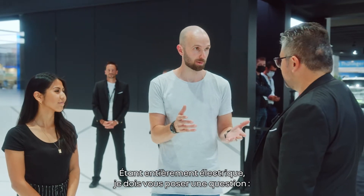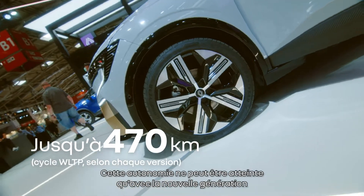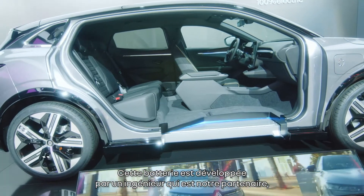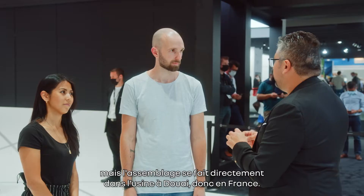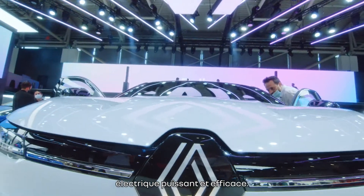Being fully electric, I need to ask you one question. What's the range of the car? The range of the car is 470 kilometers. This range can only be achieved with a new generation of battery cells. This battery is developed and engineered with partners, but the assembly is directly done in the factory in Douay, in France. We can also achieve this 470 kilometers with the new, powerful, and efficient electric engine.